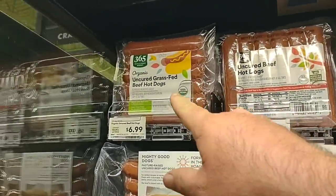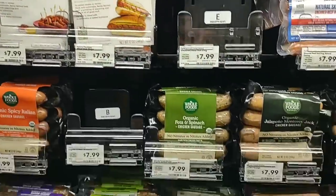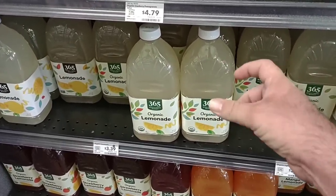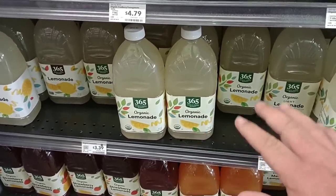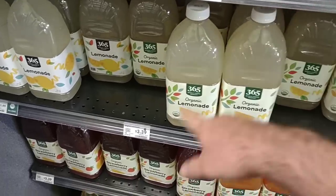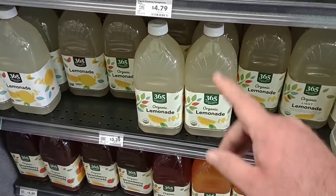Look at this — uncured grass-fed beef hot dogs. They had a little dispenser with lemonade in a container and you could get a little cup. We tried it. This place is very packed — it is Saturday. But this organic lemonade is really good. $3.39 — I thought it was fantastic. Dano approved.